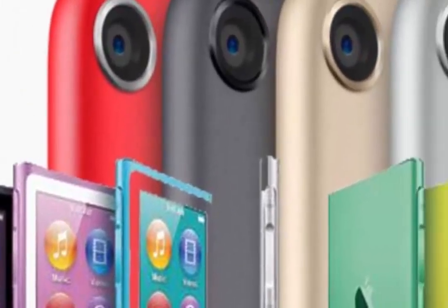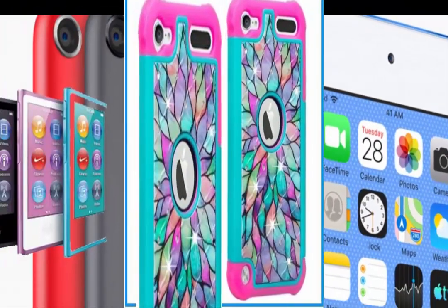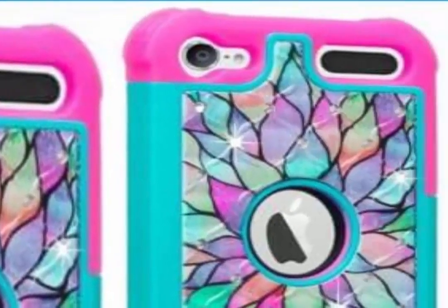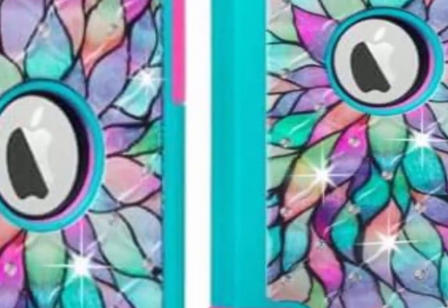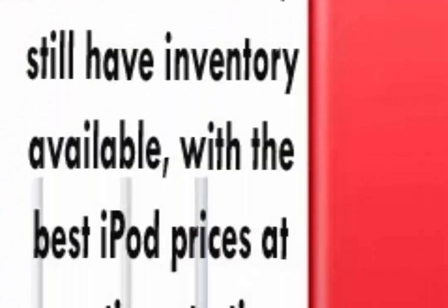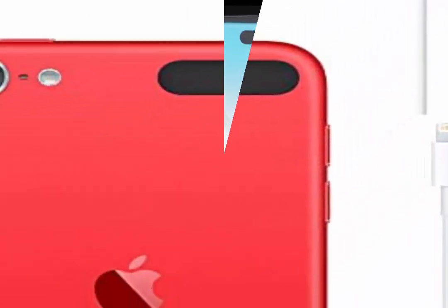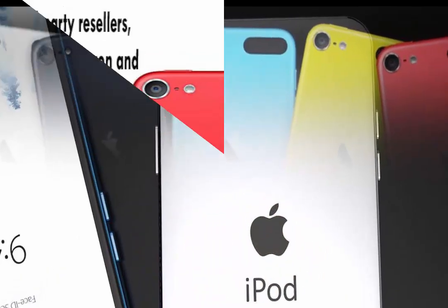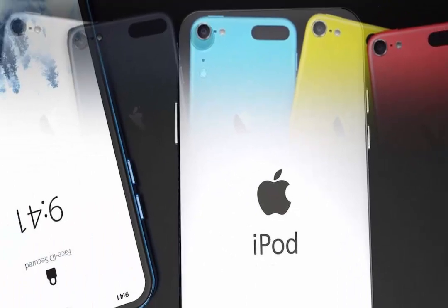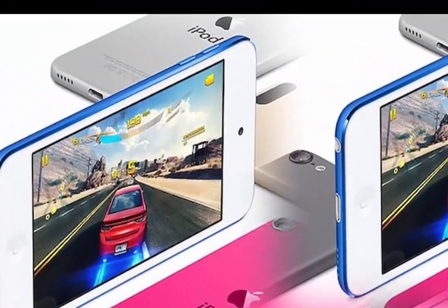It is no longer possible to order from Apple: Silver 32GB, Silver 256GB, Space Gray 256GB, Pink 256GB, Blue 256GB, Gold 256GB, Product Red 256GB, and Product Red 128GB.